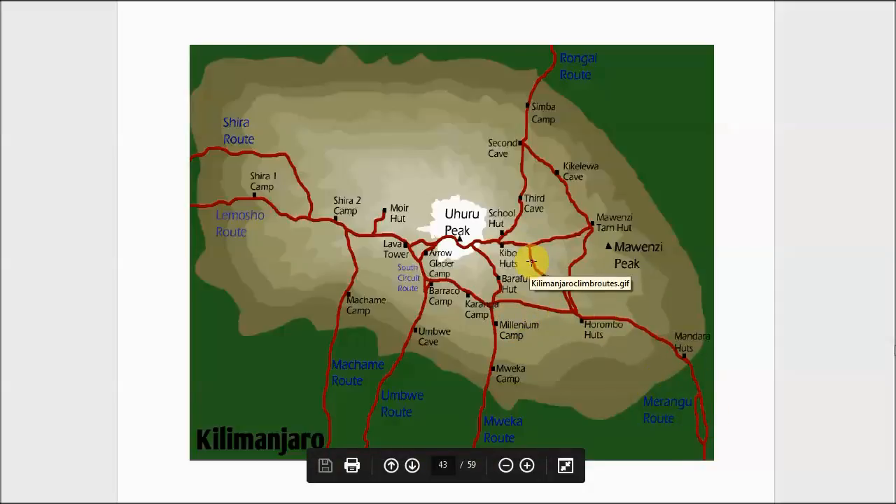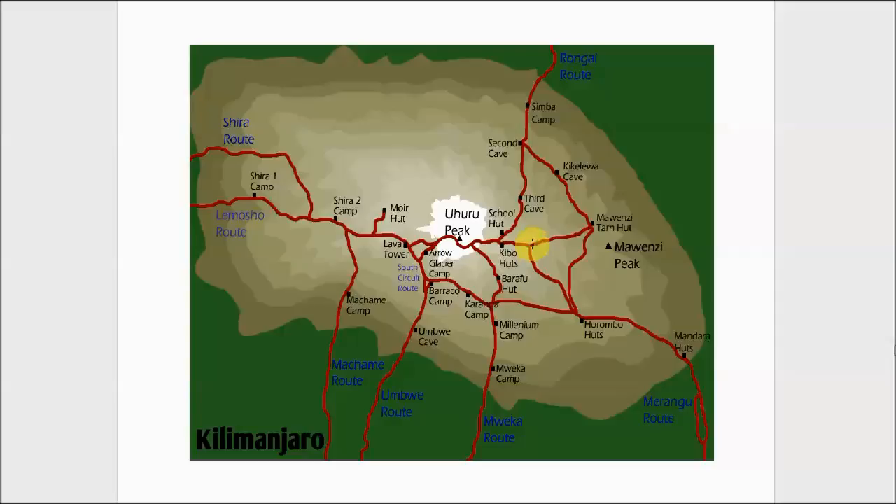Each route costs a little bit more, and don't get sucked into cheap deals for climbing Mount Kilimanjaro. What happens is you end up with unscrupulous operators who will not pace you properly, will not feed you properly, and may use inferior equipment. The failure rate with unscrupulous operators is extremely high. Our philosophy is: if you're going to do it, do it right — and we use an excellent operator for trekking up Kilimanjaro.